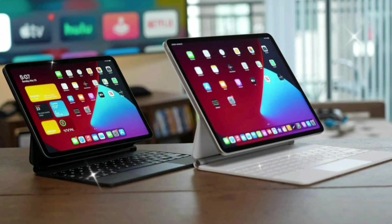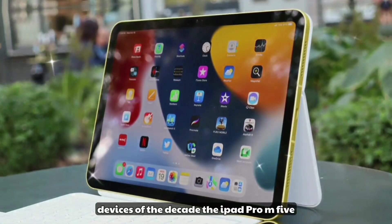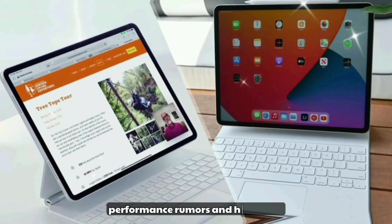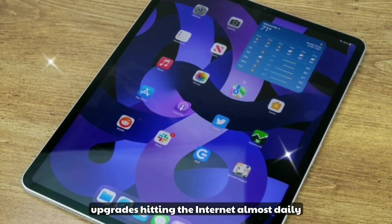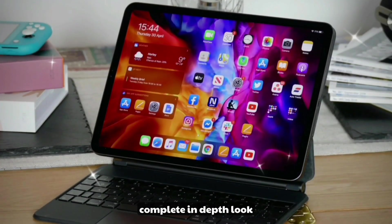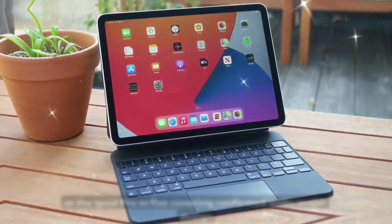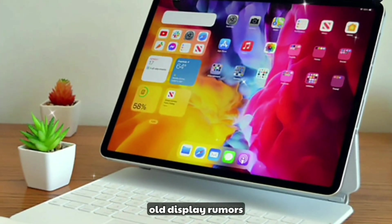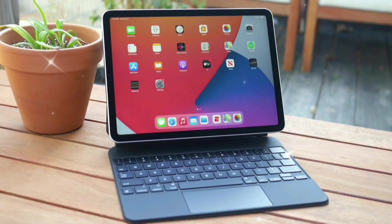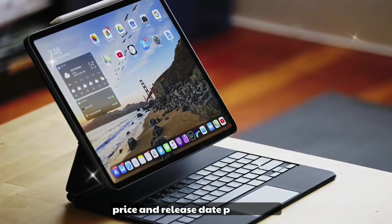Welcome back to the channel, tech lovers. Today we're going all-in on one of the most anticipated Apple devices of the decade: the iPad Pro M5. With new leaks, performance rumors, and hardware upgrades hitting the internet almost daily, it's time we break everything down. This is your complete in-depth look covering confirmed leaks, major design changes, OLED display rumors, M5 chip performance, Apple Pencil 3, Magic Keyboard 2025, iPadOS 19, and price and release date predictions.